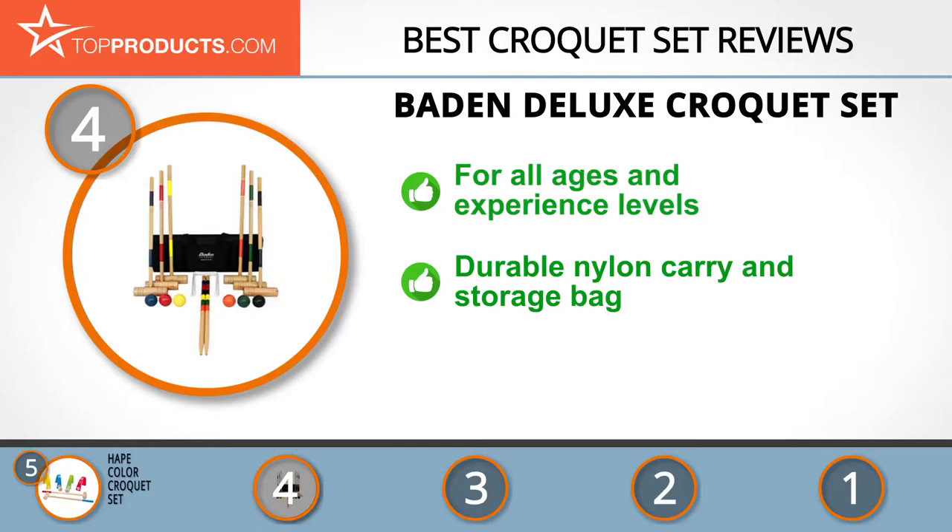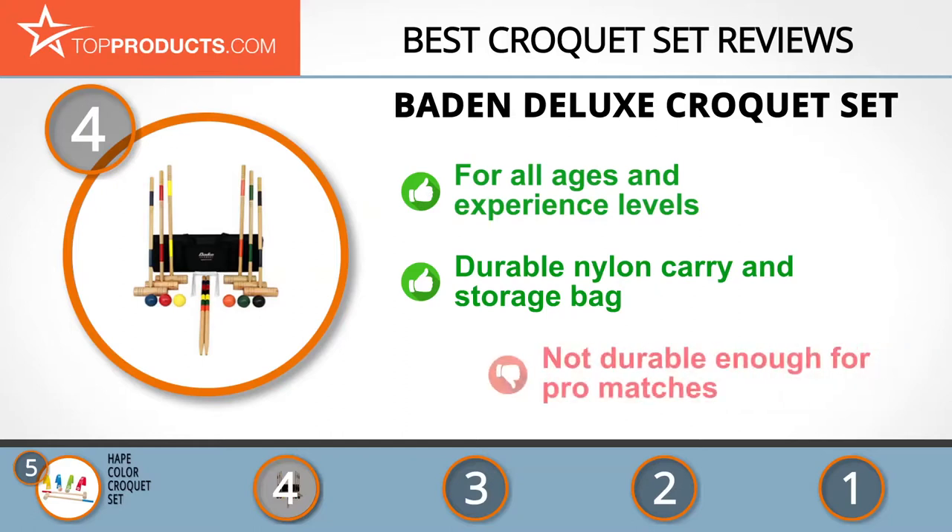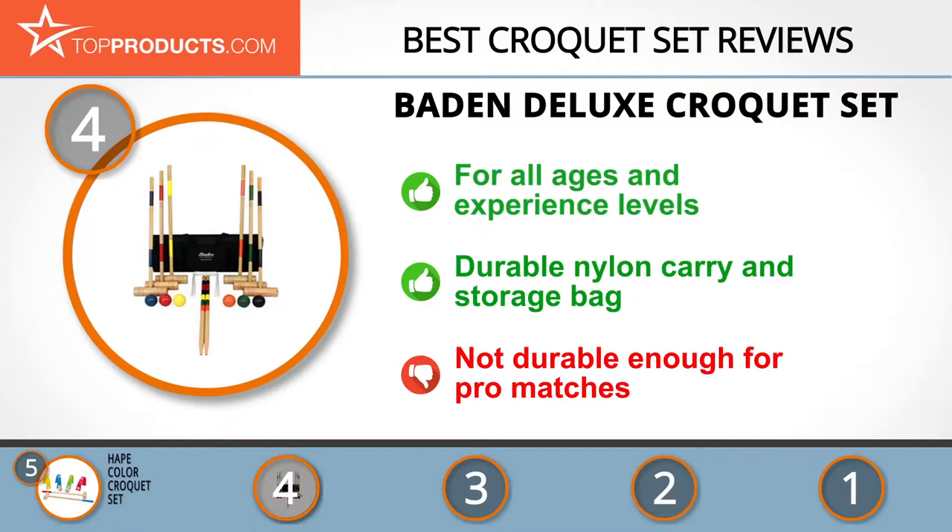The Baden set is fast and easy to set up, simple to store and carry in its durable nylon carry bag. It may not be durable enough to support professional matches, but it's great for everything else.